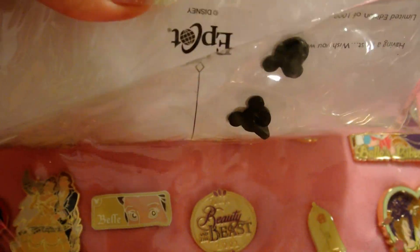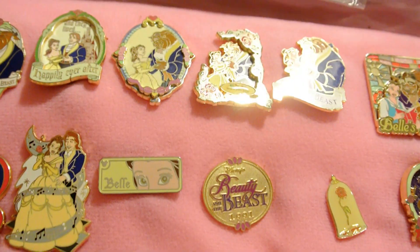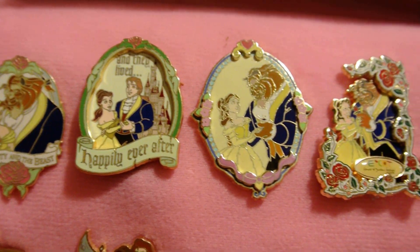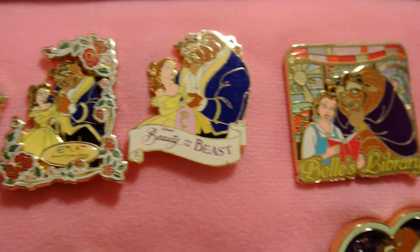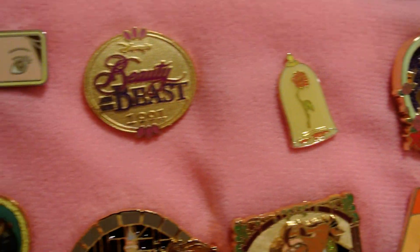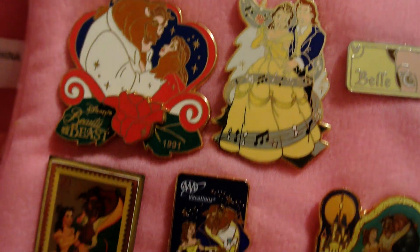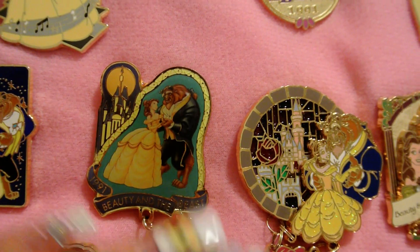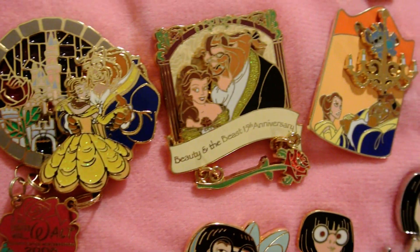This is a special pin that's actually a postcard. This is my Belle book because I have an unusual obsession with Belle from Beauty and the Beast. So we're just going to go through and take a peep here. A lot of these pins are very rare and very, very expensive.